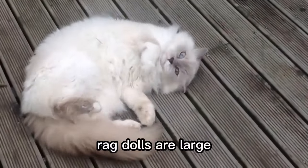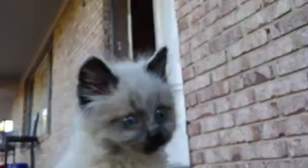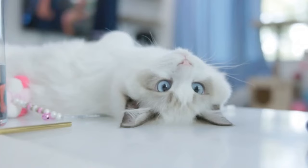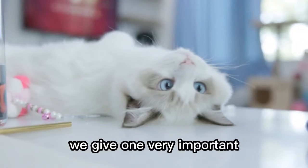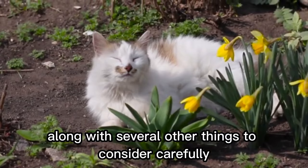Ragdolls are large, adorable, fluffy cats that are easy to fall in love with. You may be about to buy one, but before you do, we strongly advise you to watch this video till the end to see if there are any reasons why you should change your mind. We give one very important and compelling reason to perhaps not buy a ragdoll cat, along with several other things to consider carefully before you do. So let's get started.